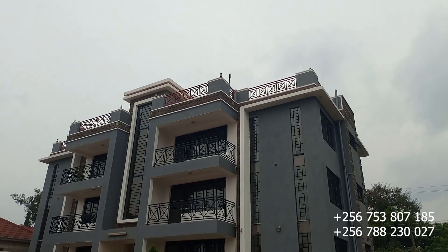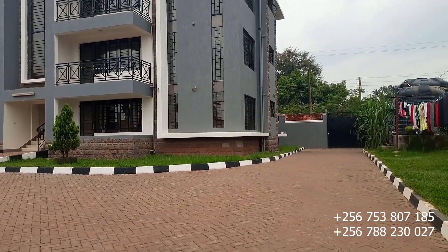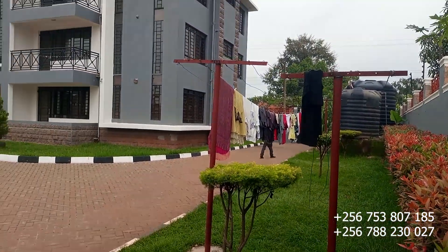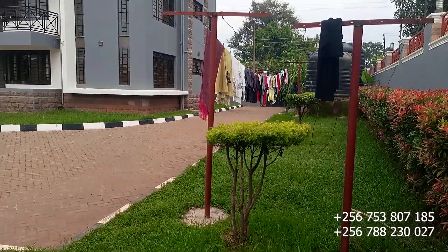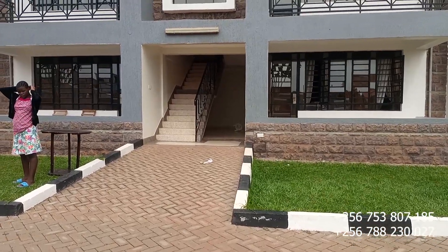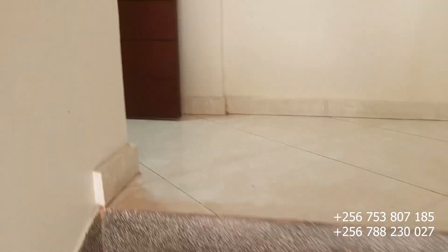Hello, my dear viewers, welcome back yet again to Legit Properties YouTube channel. This is a new upload and today I've brought you an apartment for rent — these are rental apartments located here in Gayaza, in a very beautiful neighborhood, just 200 meters off Tarmac. This is the house we are going to tour today, so please subscribe if this is your first time here. Let's start with the interior and then tour the exterior as well.